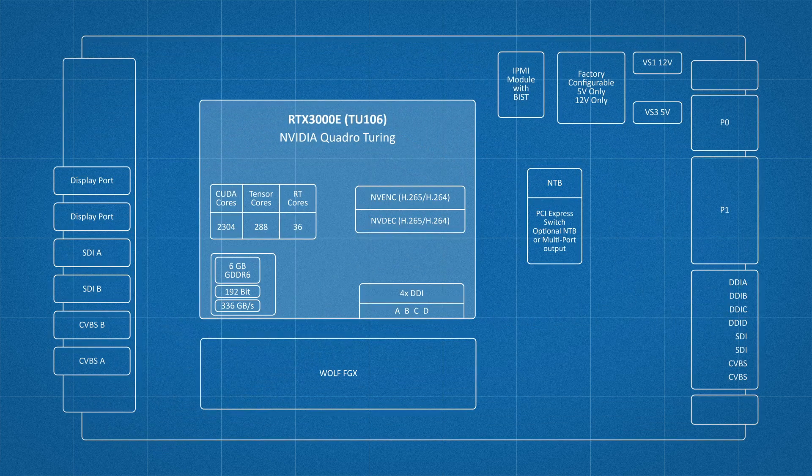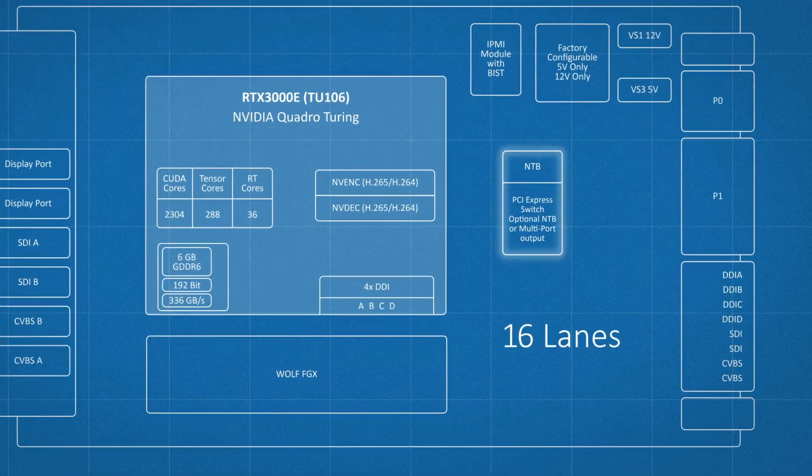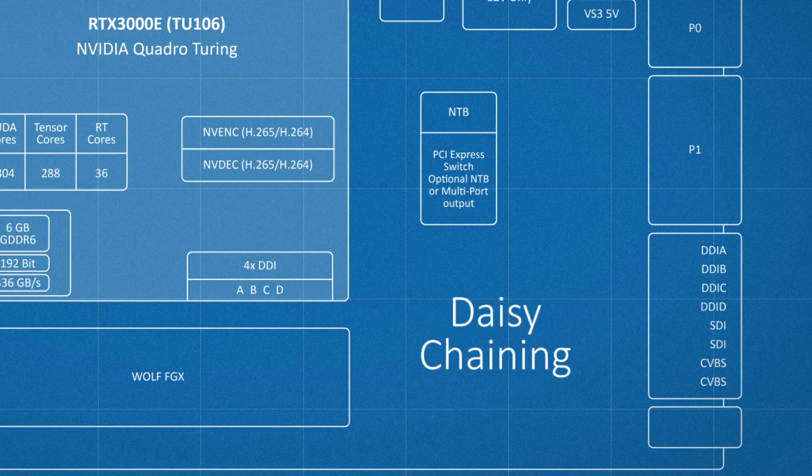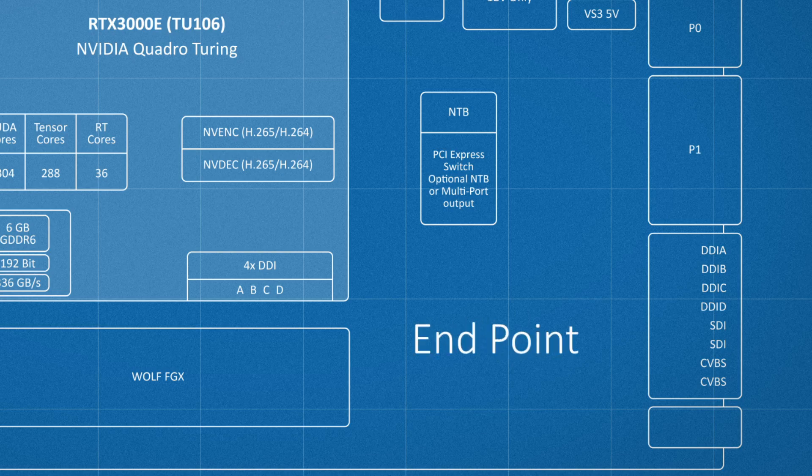On this module, we include a PCIe 16-lane switch with non-transparent bridge capability, so you can perform daisy chaining, or configure this module as an endpoint for multiple SBCs.